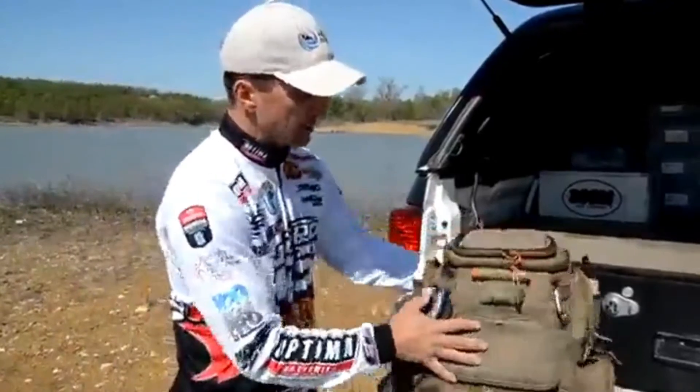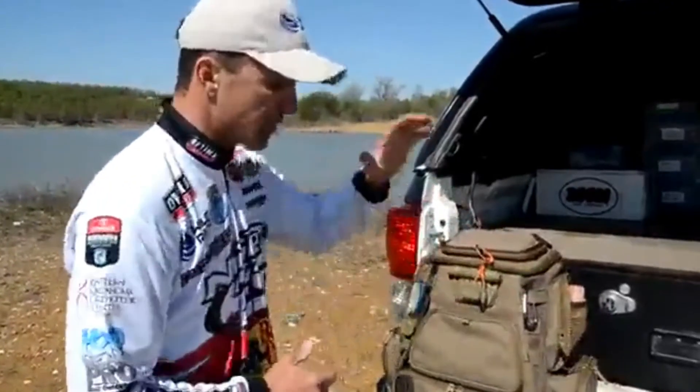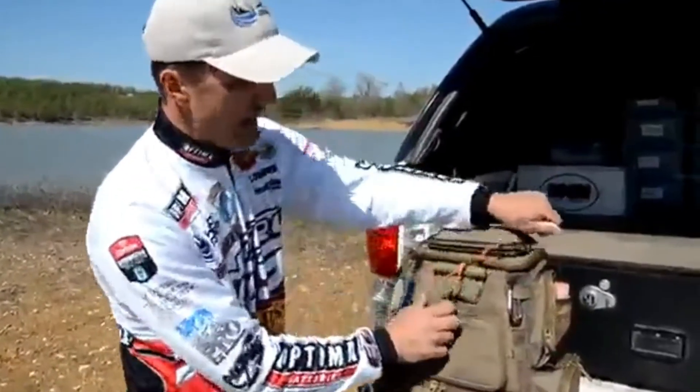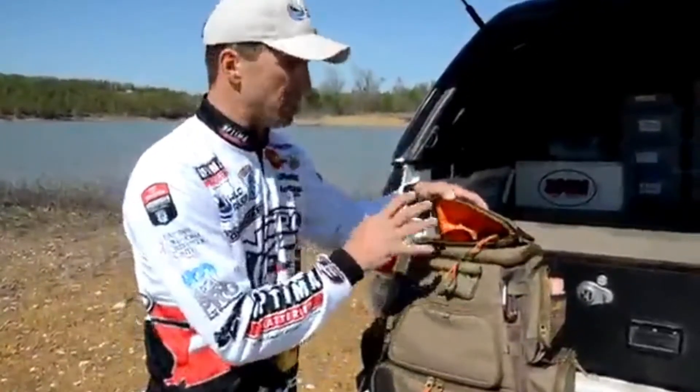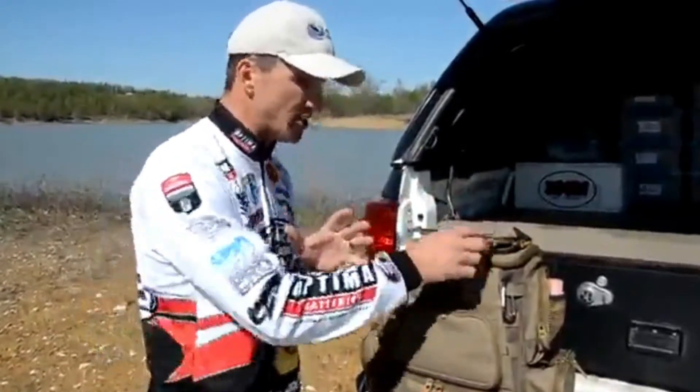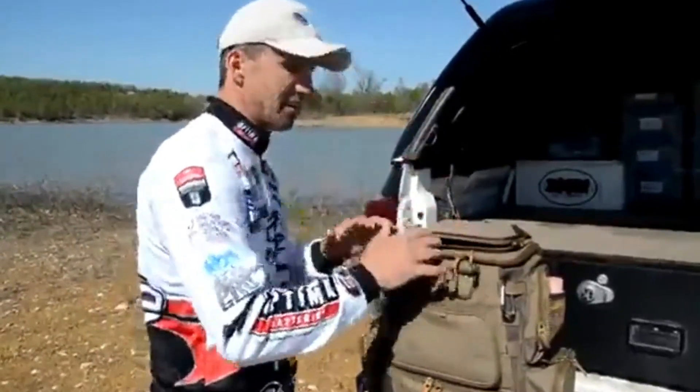It's also got a sternum strap, so it keeps those shoulder straps together and keeps them from slipping off — really makes it comfortable. Starting here at the top, like all Wild River bags, it's got that molded sunglass holder. It's padded inside and keeps your glasses from getting scratched.